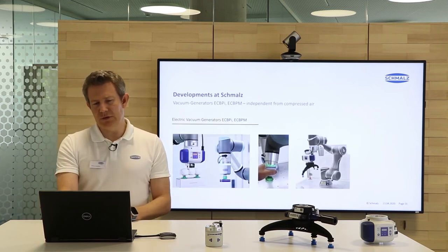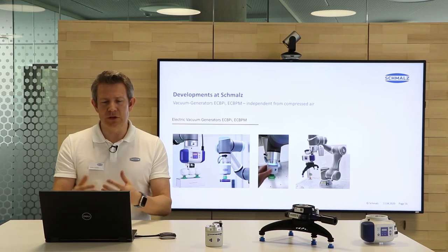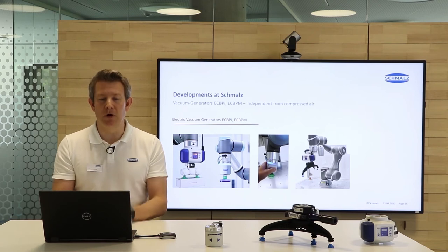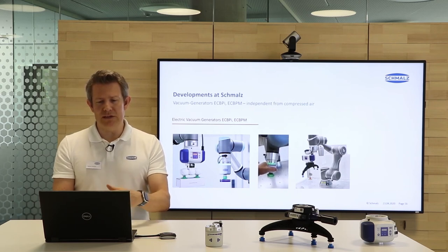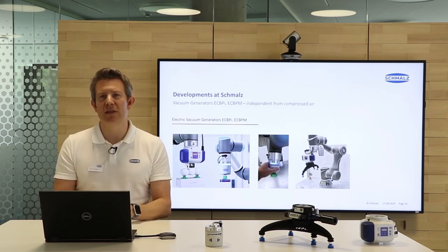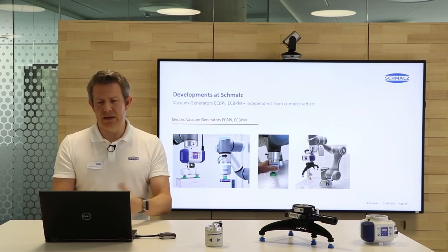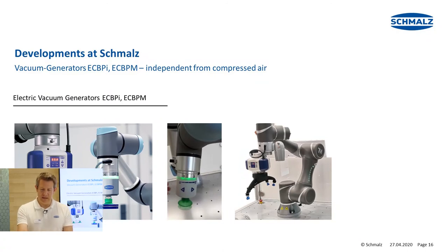Here you can see the two generators: to the left the ECBPI, the big one, and to the right the ECBPM. In the middle, we describe how the concept of operating these devices is changing. You just need to hit the arrow buttons left and right to increase or decrease the switching point. Then hold your finger above these two buttons at the same time to save the settings — no programming required, not even a need to touch the control panel of the robot. To the right, you see a Techman robot with the ECBPI vacuum generator and a 3D printed SLG gripper.